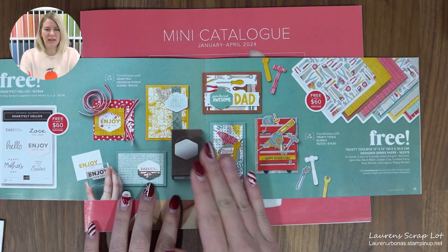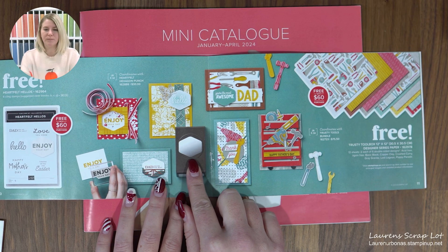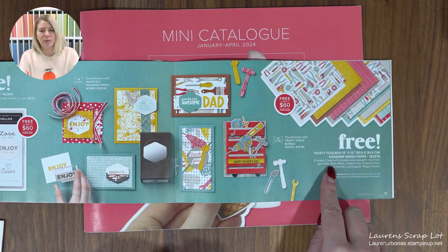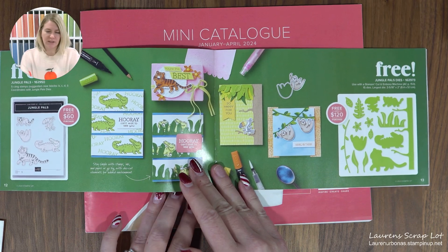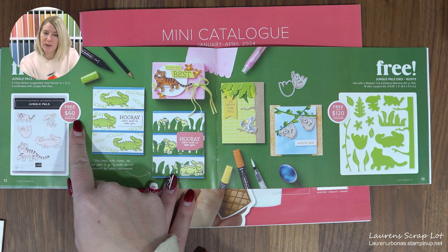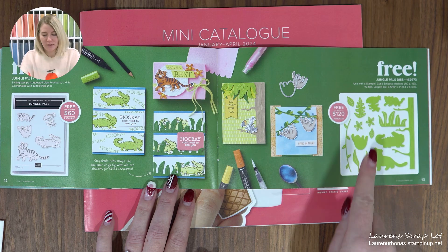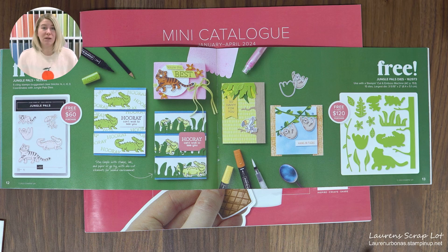All of this stuff is free, free, free! There's a great stamp set with nice sentiments that coordinates with one of our new punches, and some trusty tools paper coordinating with a new bundle. There's also a Jungle Pals stamp set that's free with a $60 purchase, and dies for it that are free with $120. So you're spending $180 but getting an entire free bundle — and bundles usually range from about $59 to $75, so that's a really good deal.